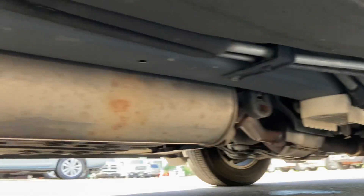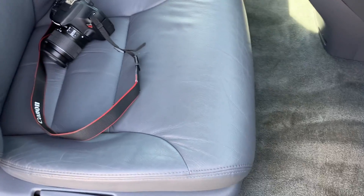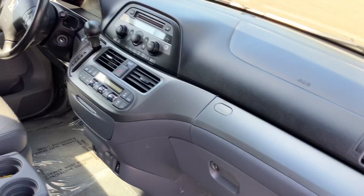I'll show you the underside here. This is why I bought it — Washington State, no road salt, rust free. The interior's in nice shape. Non-smoker vehicle. I didn't see any pet hair, so I'd say non-smoker, no pets.